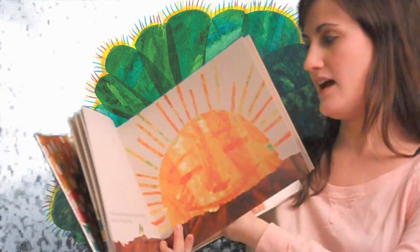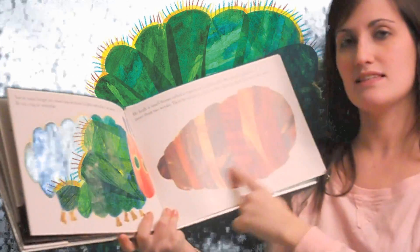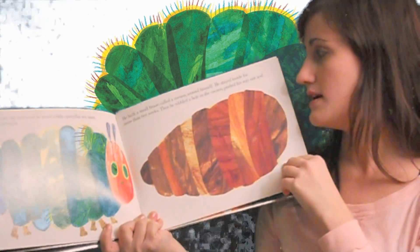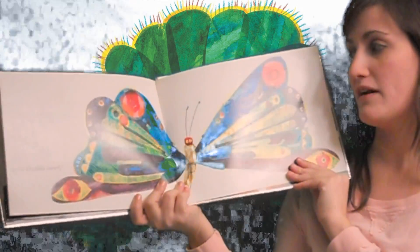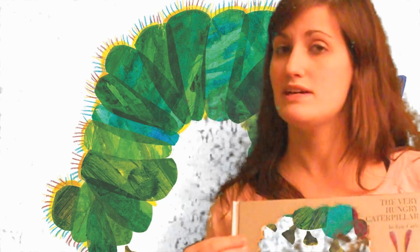After he eats and gets nice and fat, as we see right here, he builds this little shell around himself called a cocoon or a pupa in this stage. And then after he stays inside there for a few weeks, he changes into a butterfly. And that's what makes butterfly life cycles so unique and so cool.